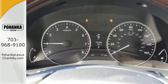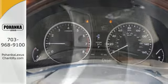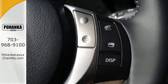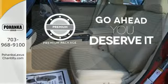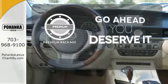Marvel at the smooth lines of the exterior and the generous room for passengers. Never feel lost again with the navigation system. For those who enjoy the finer things, the premium package is included for you.